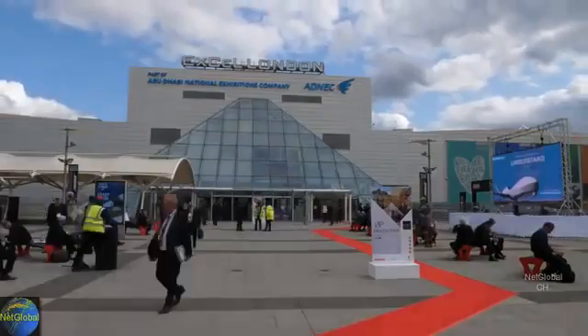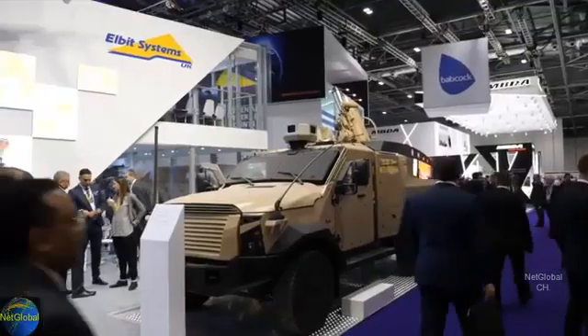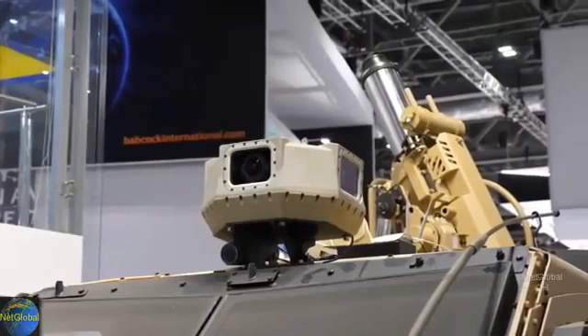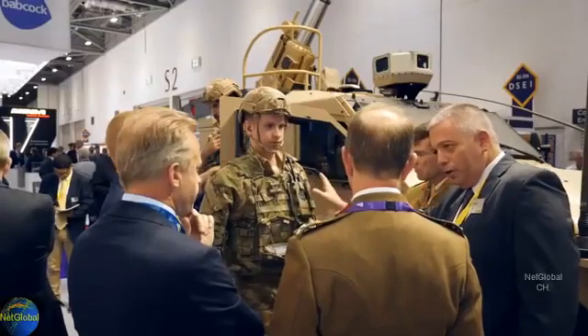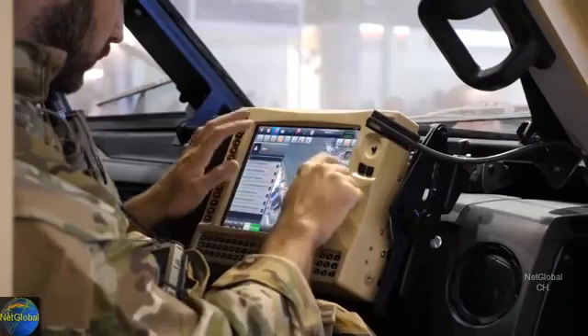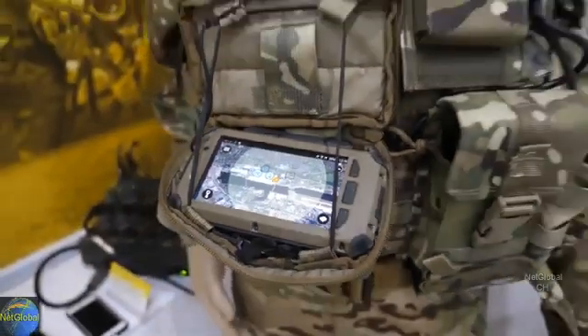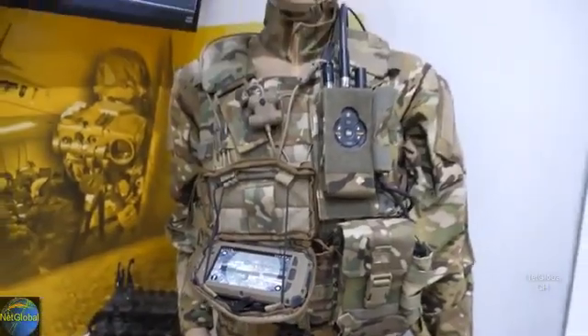At the recent DSEI exhibition in London, the mobile mortar provided the tip of the Spear for an entire sensor-to-shoot solution demonstrated by Elbit Systems. The scenario comprised a dismounted unit using the Dominator Infantry Combat Suite to facilitate a call for fire.